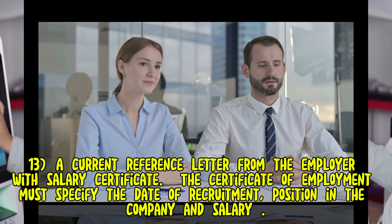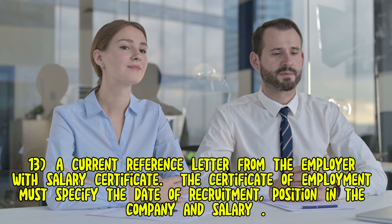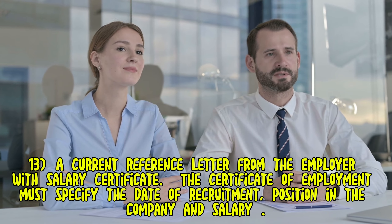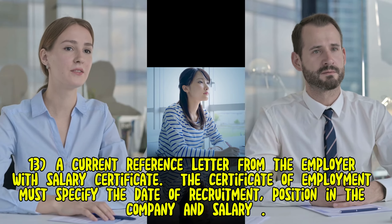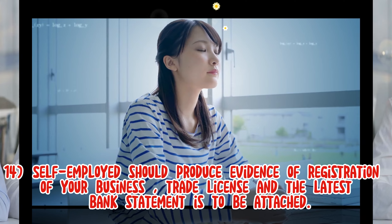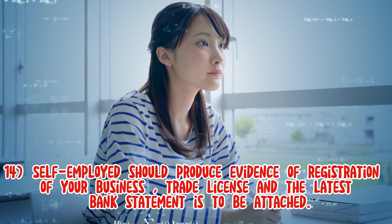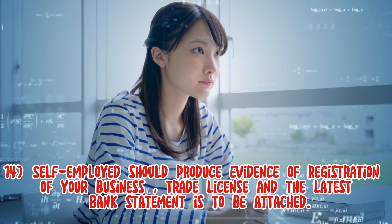13. A current reference letter from the employer with salary certificate. The certificate of employment must specify the date of recruitment, position in the company, and salary. 14. Self-employed individuals should produce evidence of registration of their business, trade license, and the latest bank statement.